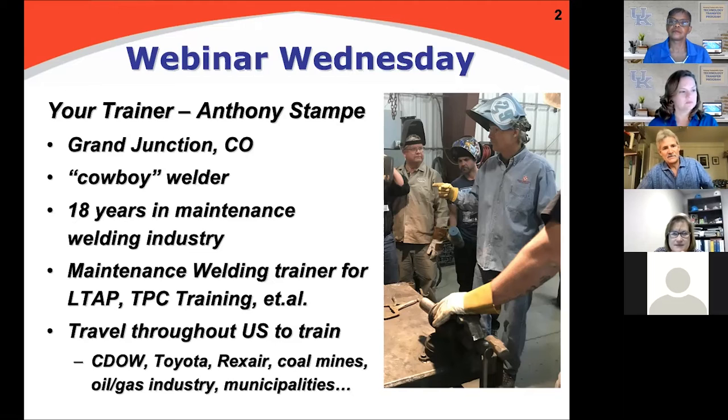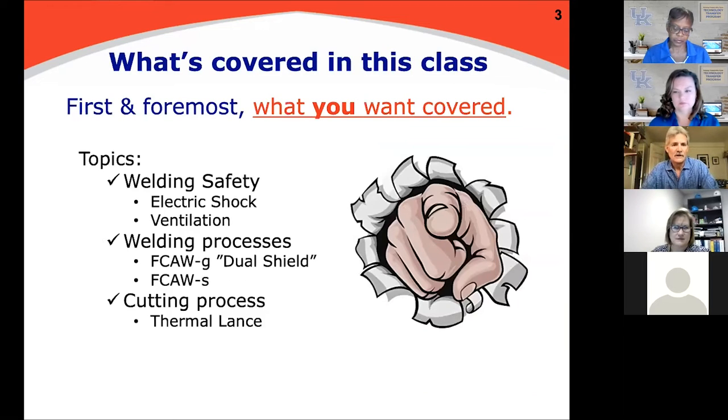I train for LTAP TPC Training - a few of you have heard of them. They put me to work sometimes, and a lot of my customers ask me to come in and train their people. I train the Division of Wildlife out here in Colorado, a lot of their techs. I've been to Toyota to train quality engineers down in San Antonio where they make pickups, and then of course coal mines, oil and gas.